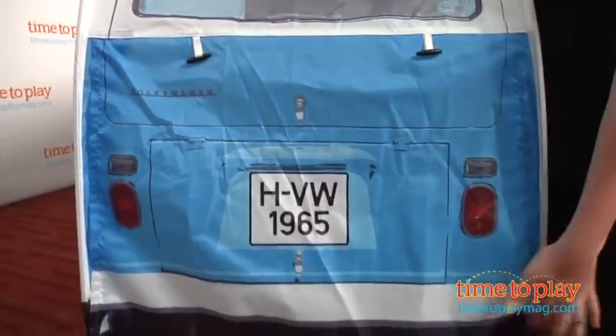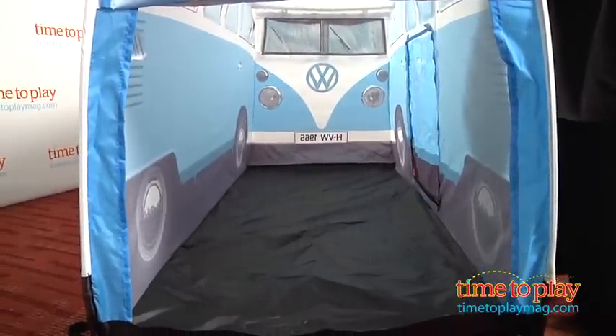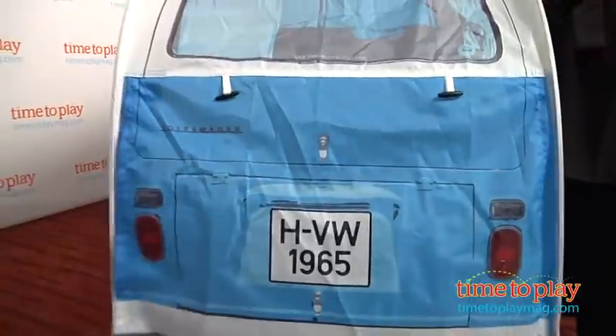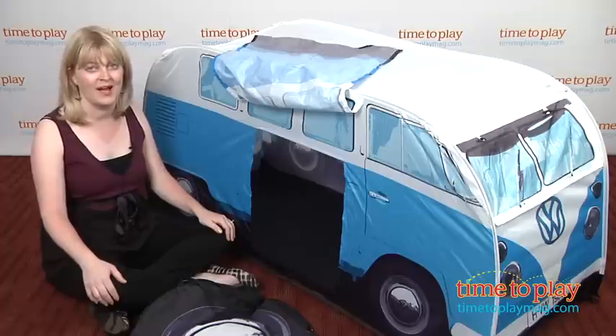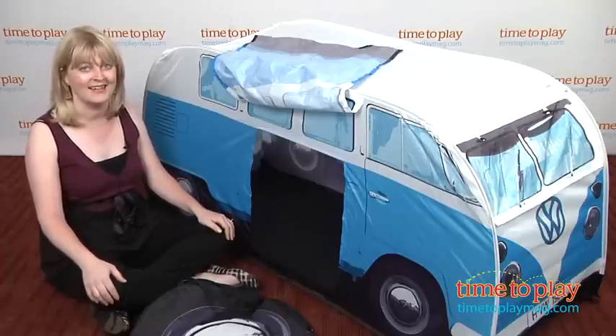It's for ages three and up, and while most kids of that age range probably have no idea what a VW Campervan is, they'll still have fun pretending to go on road trips or whatever else they can imagine with this play tent. If you want to find out more information on this item, such as how much it costs and where to buy, then come visit time2playmag.com, your number one source for all things play. Thank you! Bye-bye!